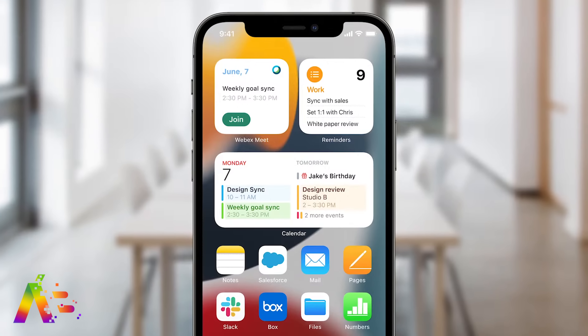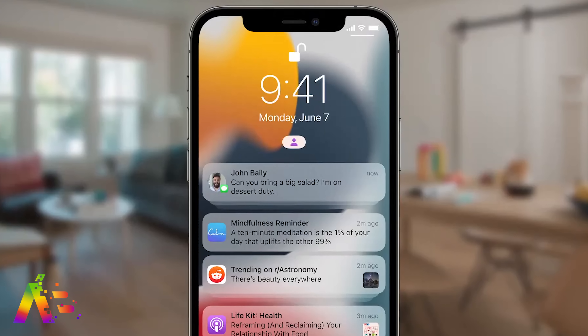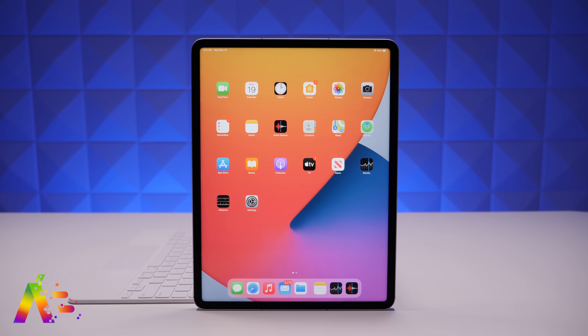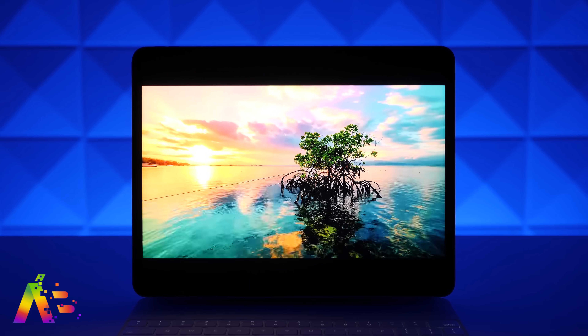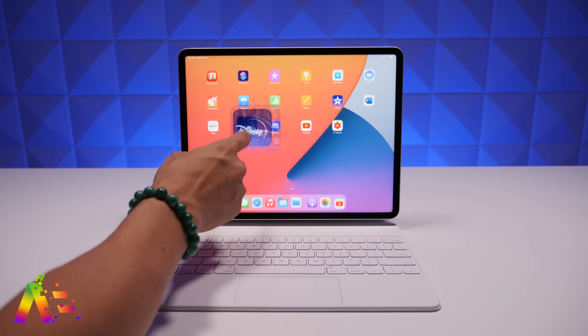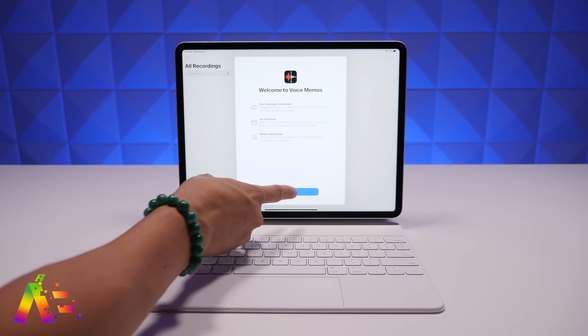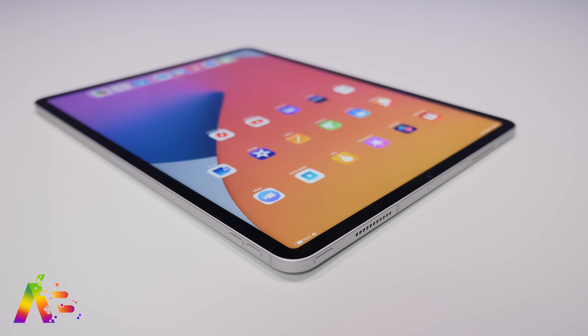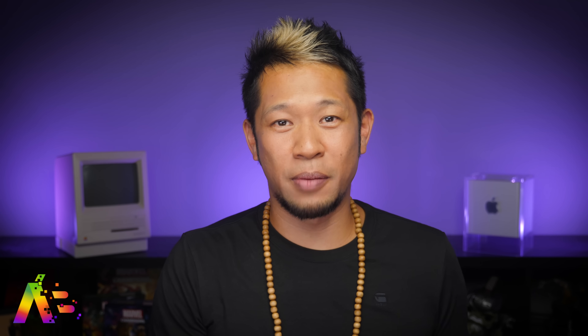We've got some iOS 15 and iPadOS 15 beta news to start things off. I think I've complained and cried enough about how Apple still isn't showing us that they are taking the iPad Pro seriously compared to all the hardware inside of it. But a new change in the second beta of iOS and iPadOS 15 may finally give us the pro-level apps that we deserve. Currently there's a limitation for how much RAM an app can use, no matter how much is available on the device — Apple has limited that to five gigs, even if the top tier iPad Pro has 16 gigs of RAM, so apps can't even access half of the RAM on the iPad Pro.